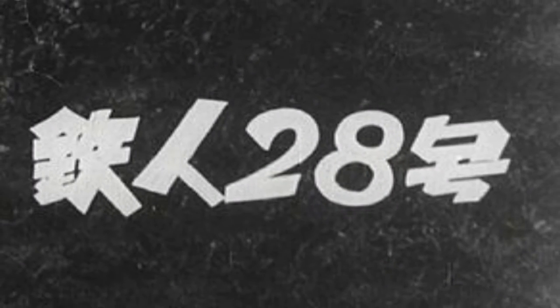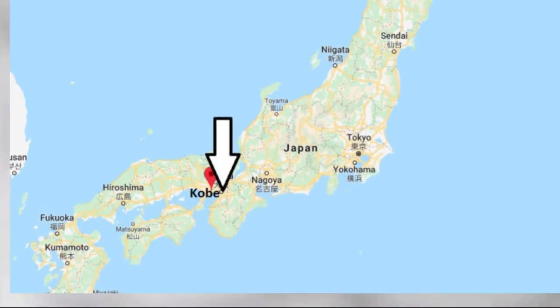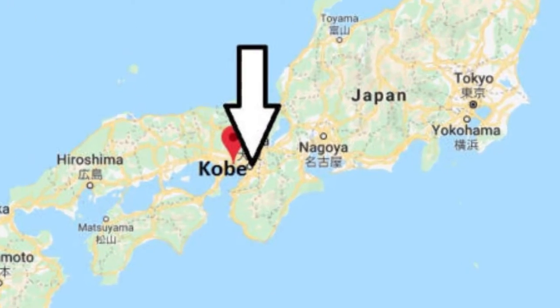Hi everybody, this is NerdCon Unlimited and we're going to talk about Tetsujin 28-go and a statue. That is right, there is a statue dedicated to this character. It's located in Kobe, Japan.